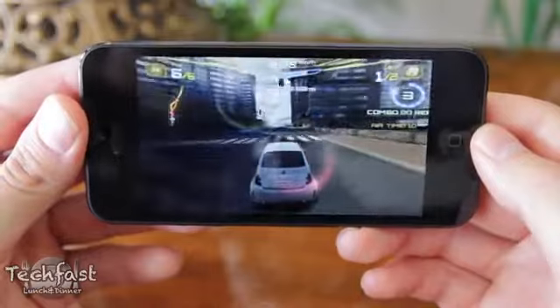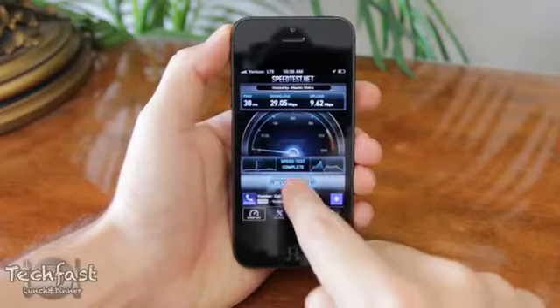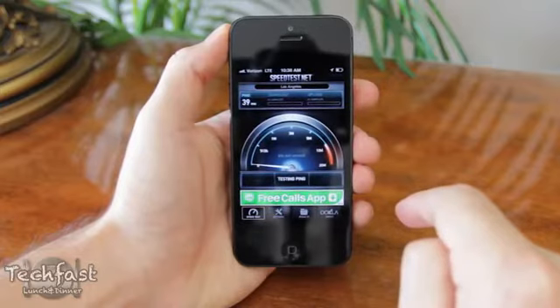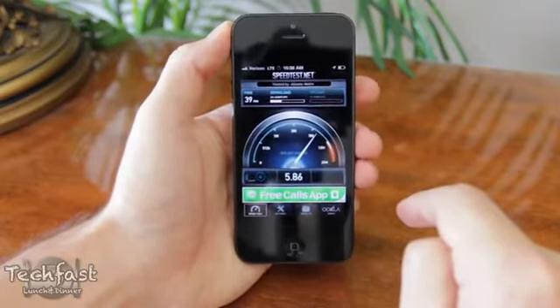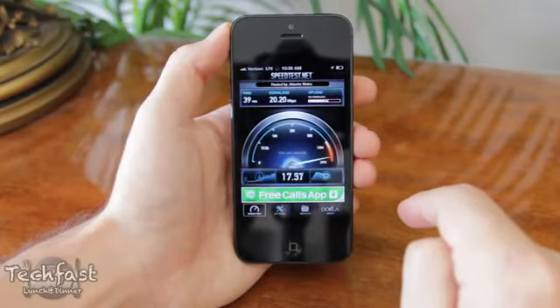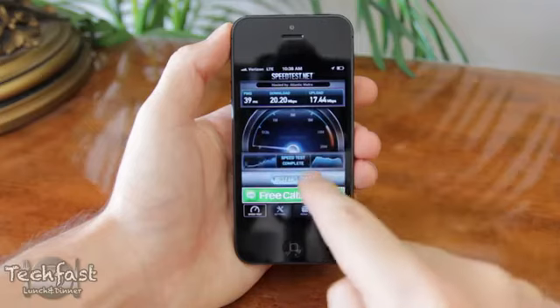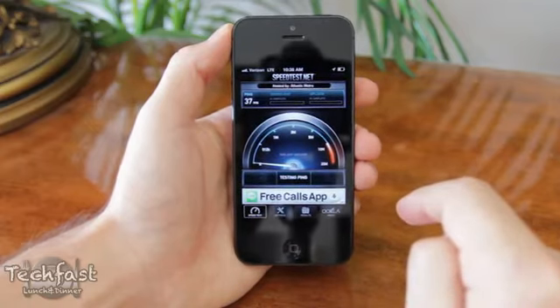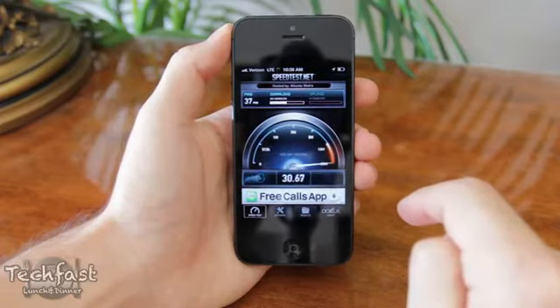In addition to the bigger screen and the faster processor, the other big change in the iPhone 5 is the addition of LTE. With the iPhone 4S on Verizon, you could usually expect anywhere from 1 to 4 megabits per second on 3G. AT&T was a little faster because it was technically HSPA+, so I've seen it as high as 10 or 11 megabits per second. But with LTE, I've seen speeds up to 50 megabits per second down and as high as 30 megabits per second up — so there's definitely a drastic difference there.